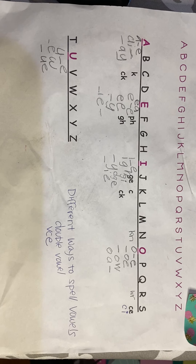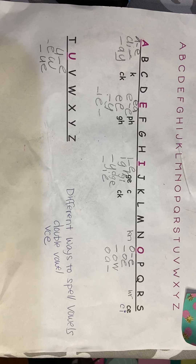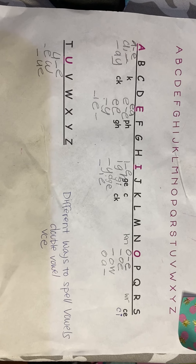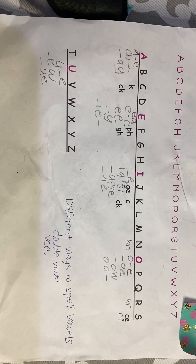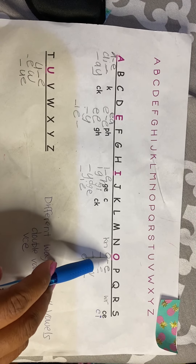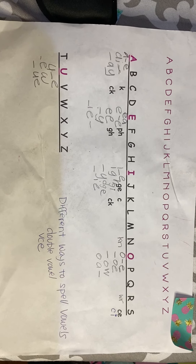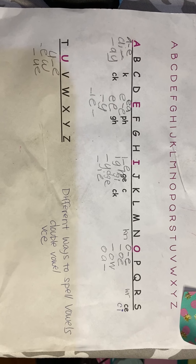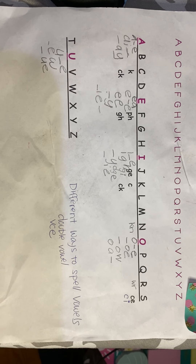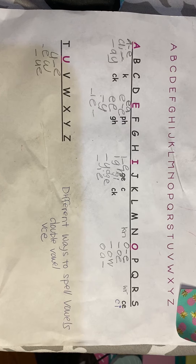There are some things that we have started to introduce them to, like the magic E — also known as the bossy E or the silent E. You could use a little bit of help with any of the digraphs, like CH, SH, WH. The -ing ending is something that they're familiar with as well.